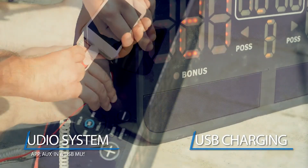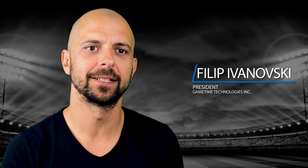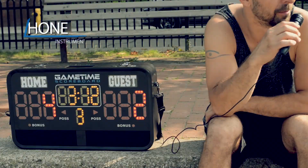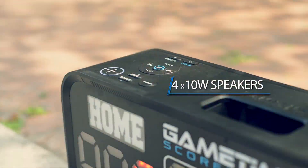Play music and charge your phone with aux in and USB. Our intention is to use technology to create new products to set the standard of how sports are played for the everyday person. Do the play-by-play and talk some trash through the microphone, or amplify an instrument through four powerful 10-watt speakers.